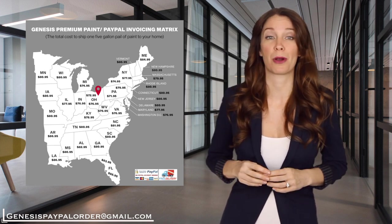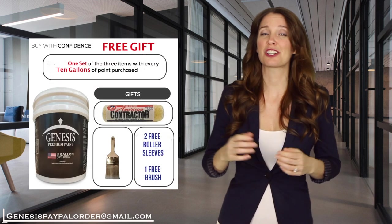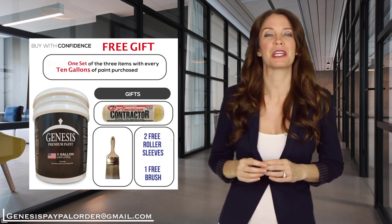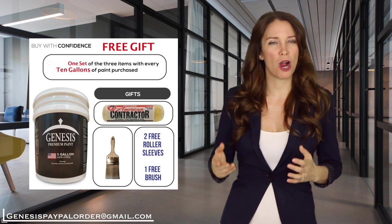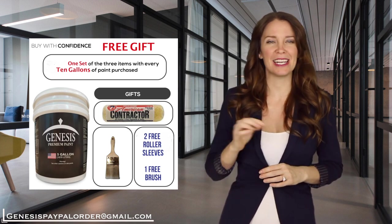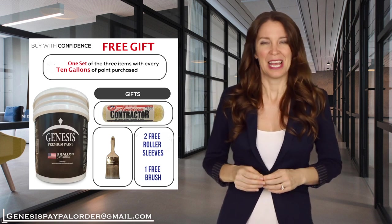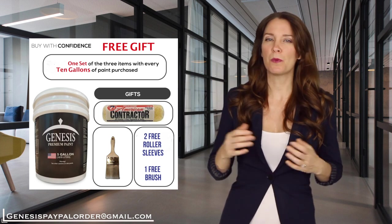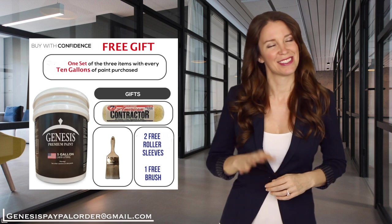See our promotional PayPal price sheet below based on your state. As our special gift today for being our customer, we are offering three special free gifts with the purchase of 10 gallons of paint. We promise to shake and ship your paint order immediately so you get it delivered fast and free to your door. We look forward to serving you from our Genesis Premium Paint Midwest Distribution Headquarters. Have a wonderful day. Bye.